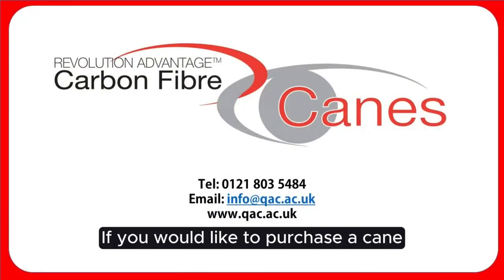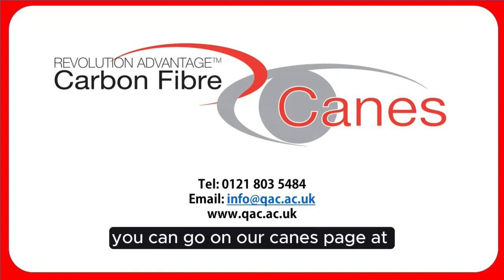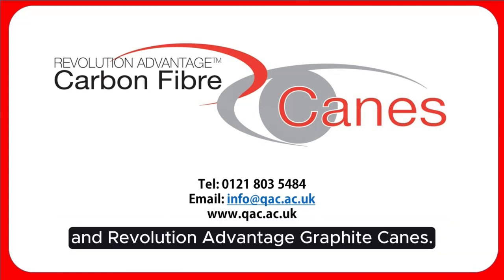If you would like to purchase a cane or need more information, please contact the team on 0121 803 5484, or you can email us at info@qac.ac.uk. Alternatively, you can visit our canes page at www.qac.ac.uk — find us under the QAC Enterprises tab and Revolution Advantage Graphite Canes.